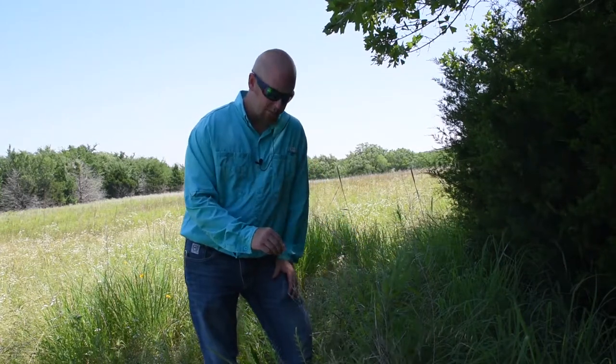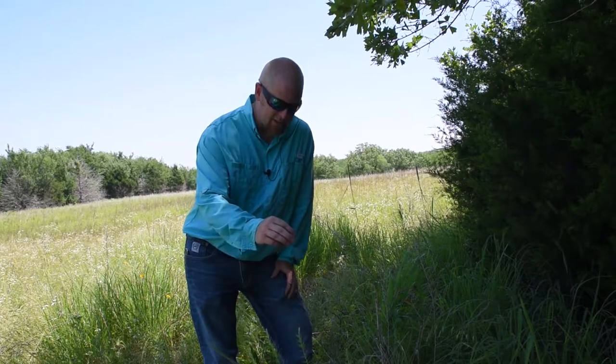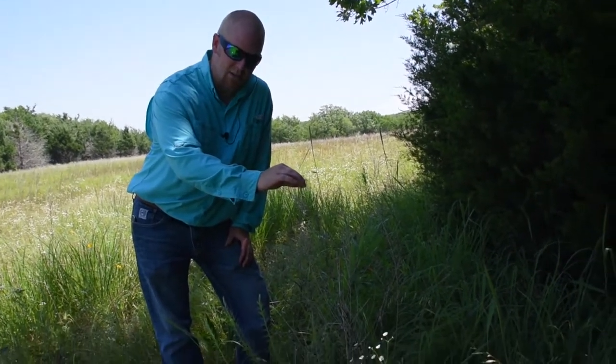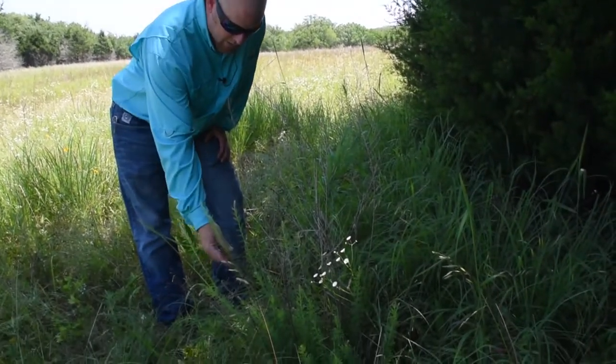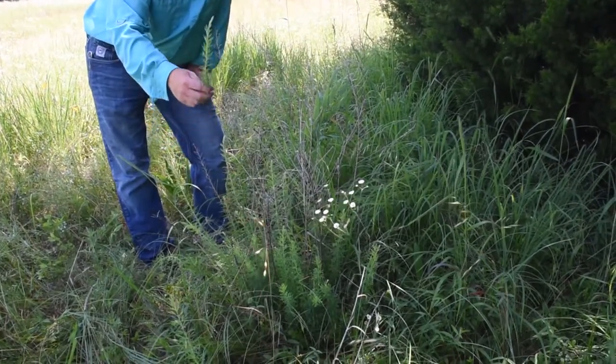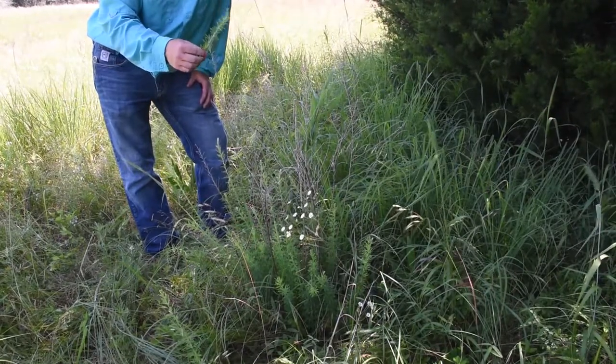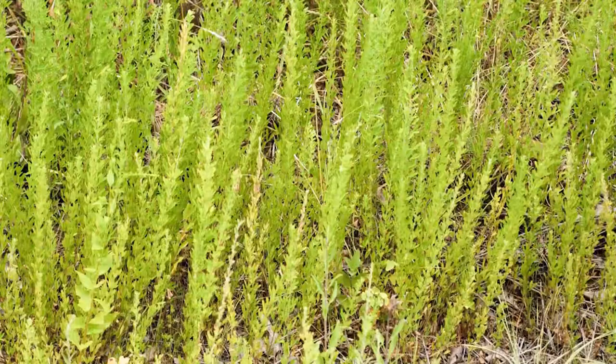In front of me we have a scourge of Oklahoma, you might call it. This is Sericea lespedeza. You can see last year's growth. It's a perennial legume, which typically we welcome legumes in our pasture, but this one's particularly invasive and can drive out other plants.